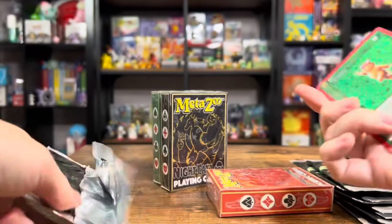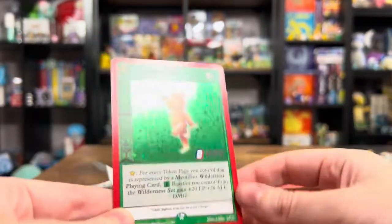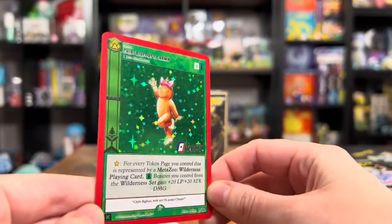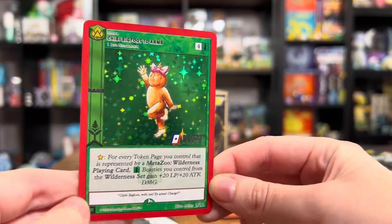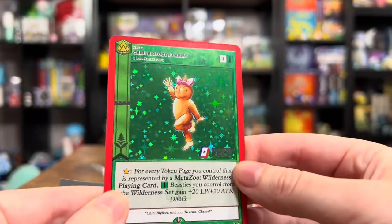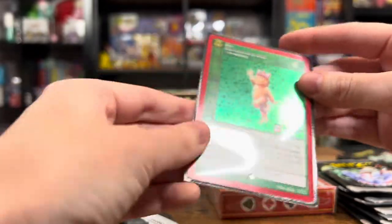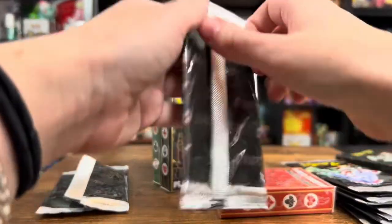Check this out. Chibi Bigfoot two arms. Beautiful striking holo — and I don't even have the best lighting or the best studio. I'm working with what I got, but that is a very nice card right here. So cool. And again, you have the Kickstarter logo right there. These are nice.